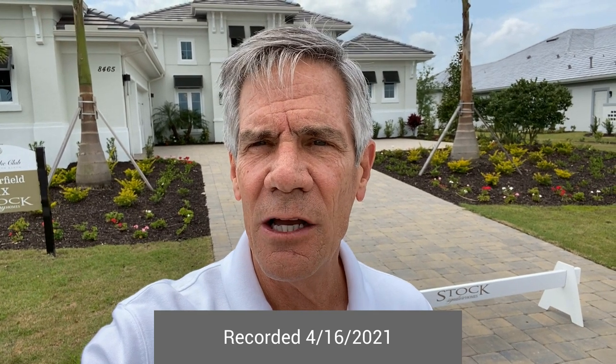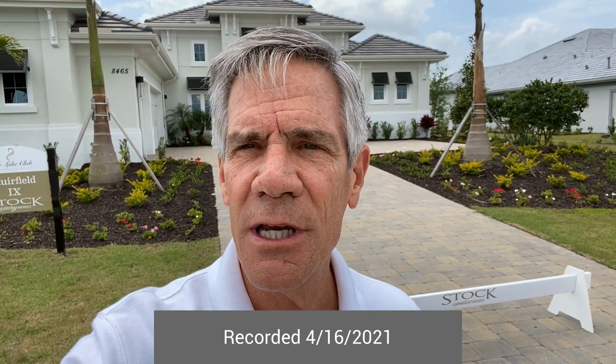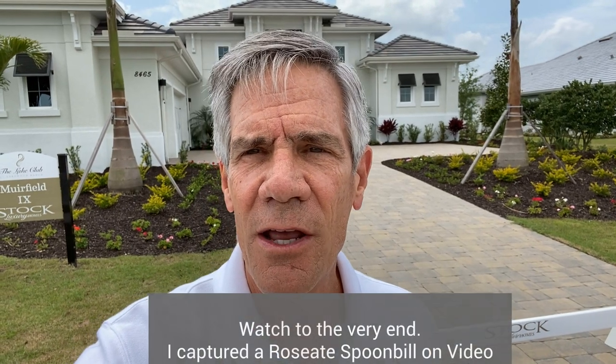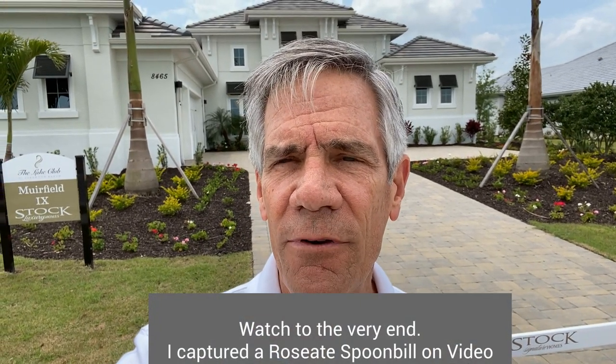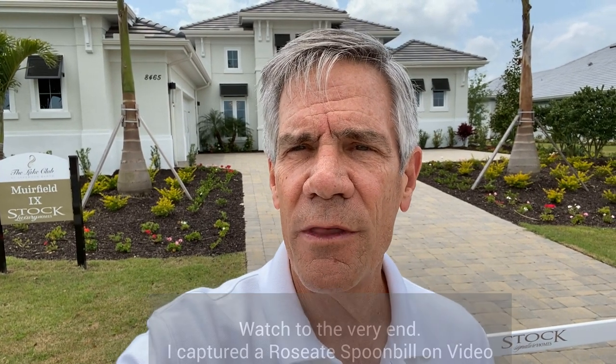Because inventory is so tight in resales — we have very few resales on the market — we're almost forced to find what we can in this tightening market for properties here in Lakewood Ranch, Florida. Today I'm actually out at the Lake Club in a model home from Stock Luxury Homes, and this particular model is available for sale now as a leaseback, fully furnished just the way we see it inside. The price point is just a little over two million dollars.